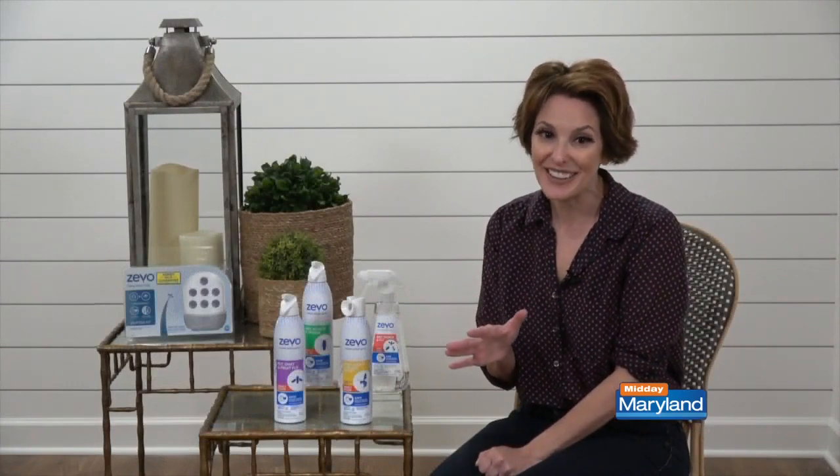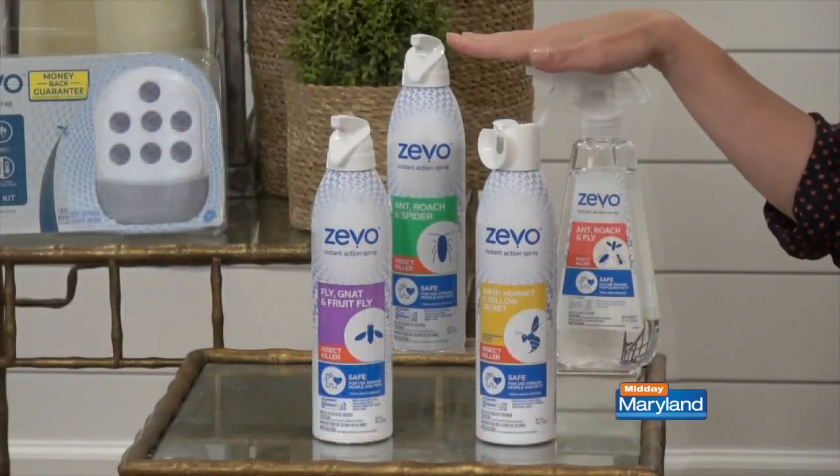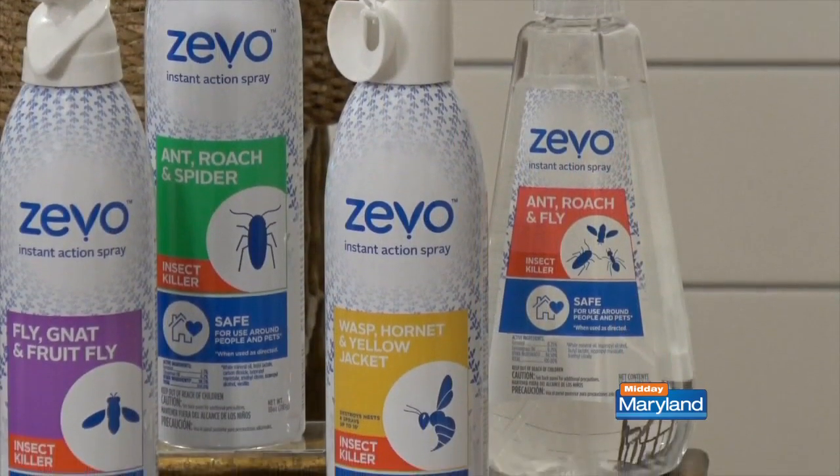Just spray the bugs, wipe them up, and move on with your day. What's so cool too is that there are different sprays that handle different bugs, from the ones that crawl like ants and roaches to the stingers like wasps and hornets.